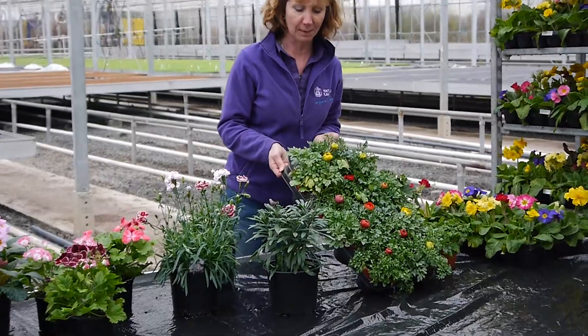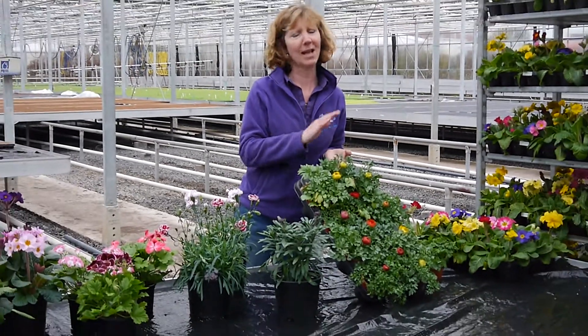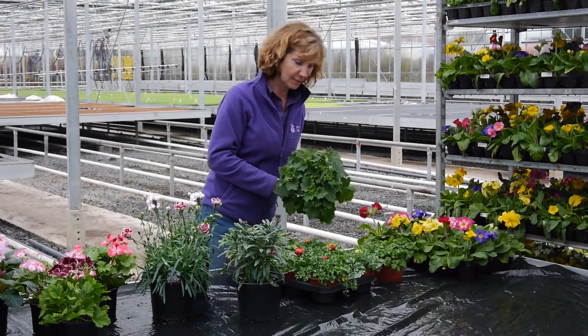Ranunculus — this is Magic. Just coming on soon; you can see the buds are starting to form. Big papery flowers, everybody loves them, they really do. Cineraria will be ready soon as well — great for Mother's Day and Easter.